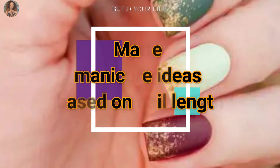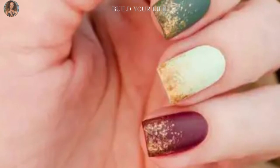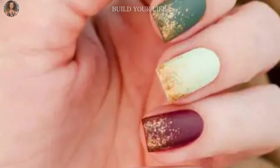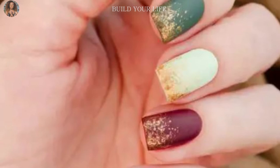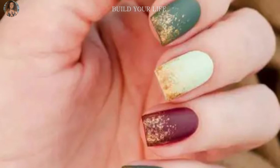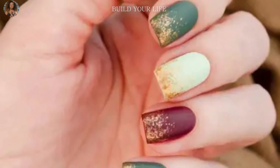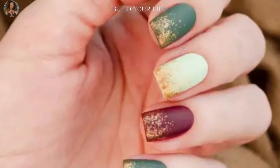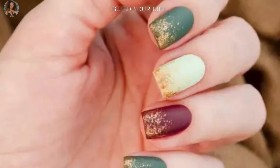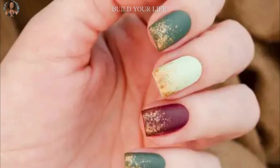Matte manicure ideas based on nail length — the matte coating is suitable for everyone regardless of shape and length. However, there are color and decorative nuances to consider. Short nails: with a small nail bed, you can choose any shade of matte varnish, but do not overdo the decor — it is important not to overload such a small surface. You can play with shades, making them different on each nail or on each hand.